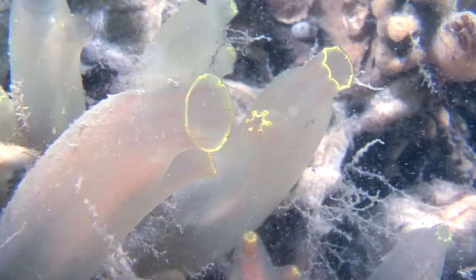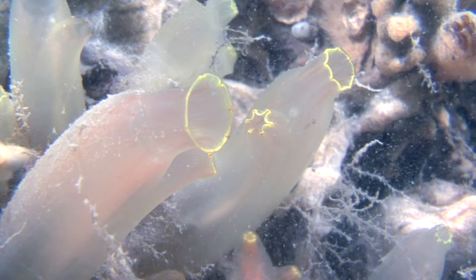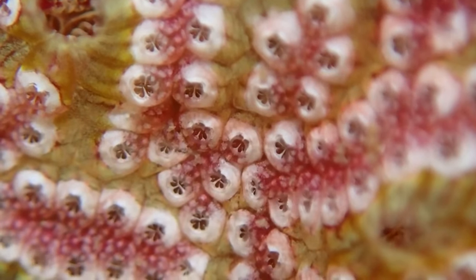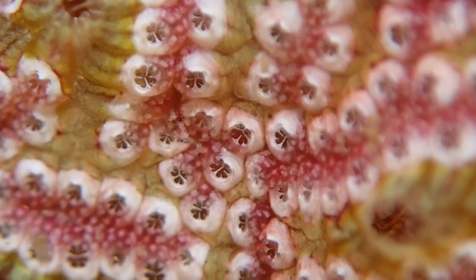A tunicate like the ink spot sea squirt has two siphons: one on top of the body for drawing water inside itself, and another on the side of the body for pushing water out. As water moves through the tunicate's body, it passes through a sieve that captures floating particles such as algae and bacteria. This is what the tunicate eats.